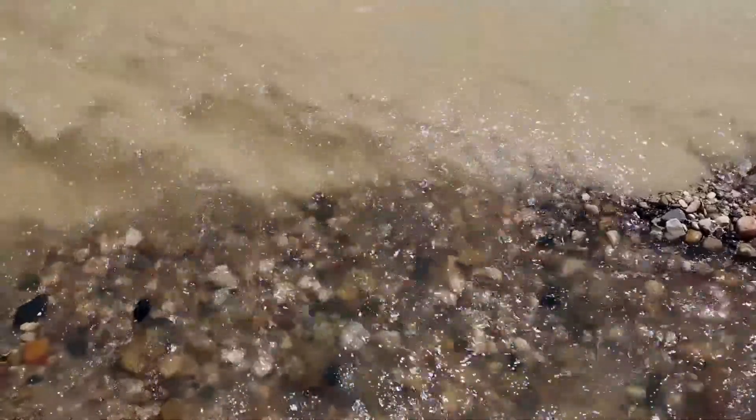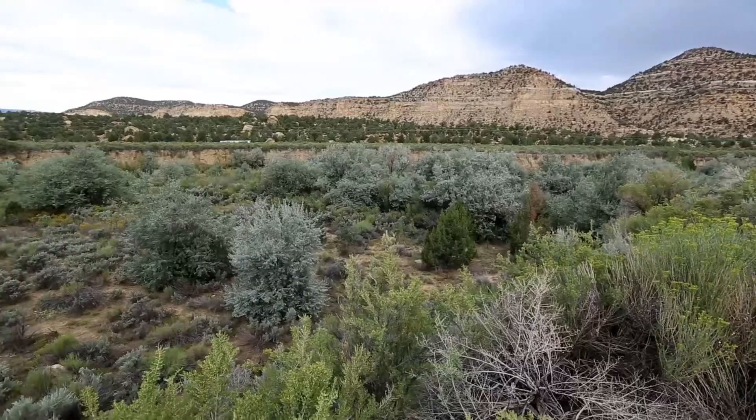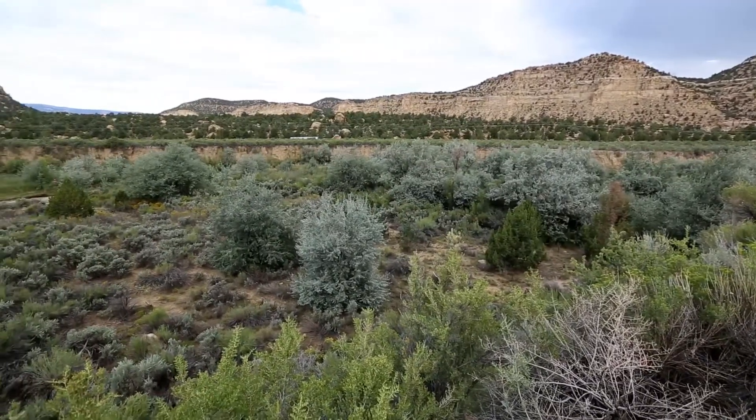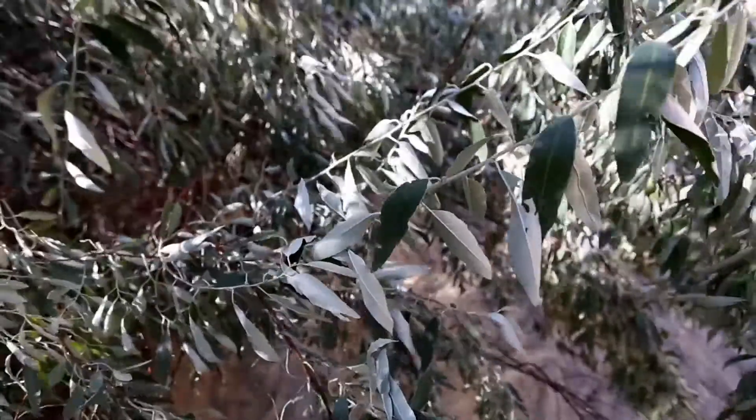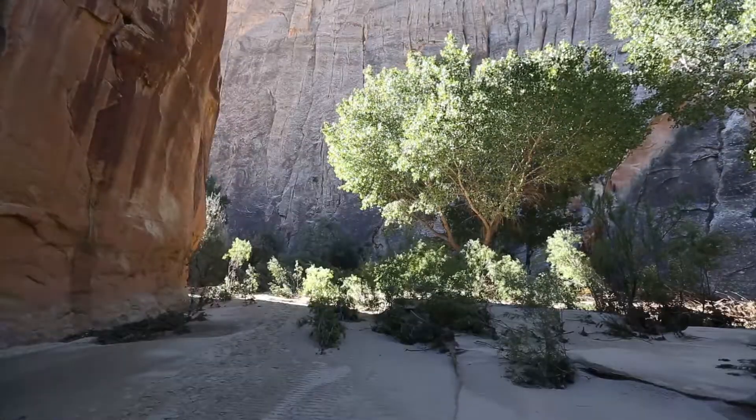The Escalante River watershed is unique in many respects. The Escalante River was one of the last rivers discovered in the U.S. It's roughly 100 miles long and almost entirely public land. Exotic plants have moved in over the last 20 to 30 years in this watershed, primarily Russian olive, and much of our work now is to try to remove it because it can out-compete native species.